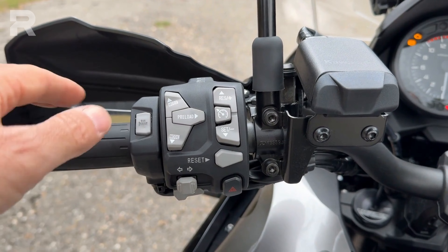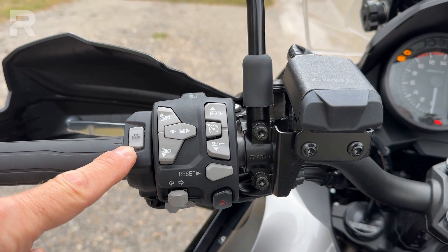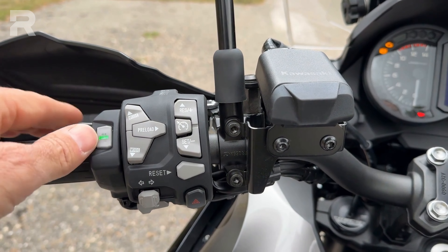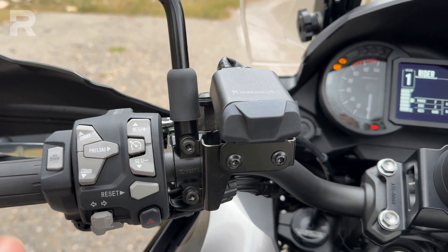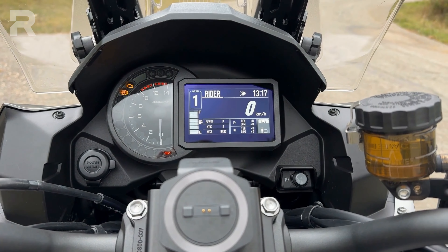I should also add the heated grips. The first click activates them — the three lights are flashing, meaning they are at maximum power. Another click lowers them by one power level, and then they turn off.